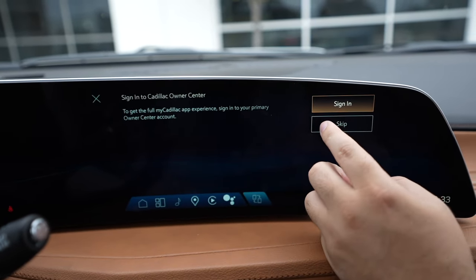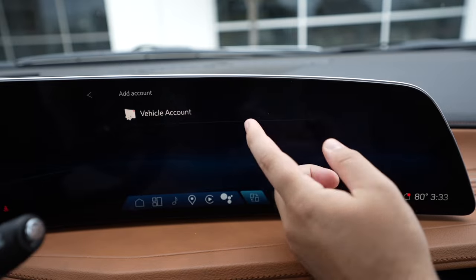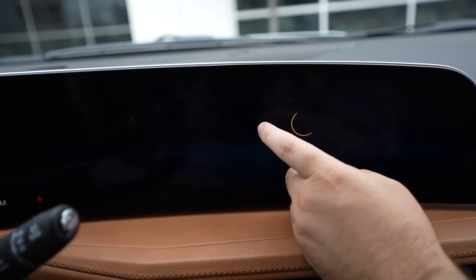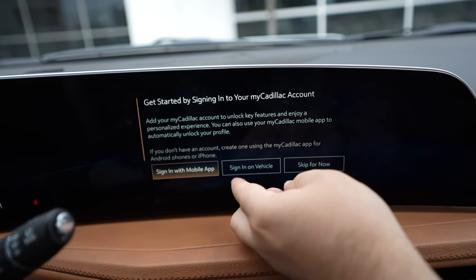You have an app too now. You get to sign in on your phone, which you can use to program and start your car at certain times, or warm it up — whatever you know.